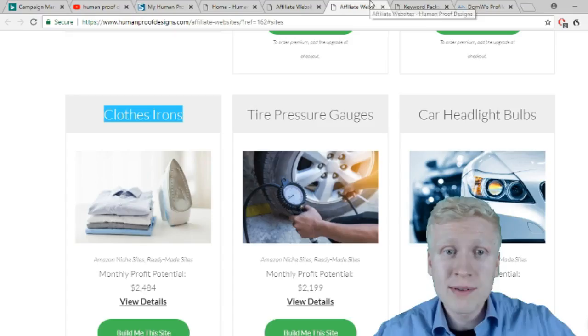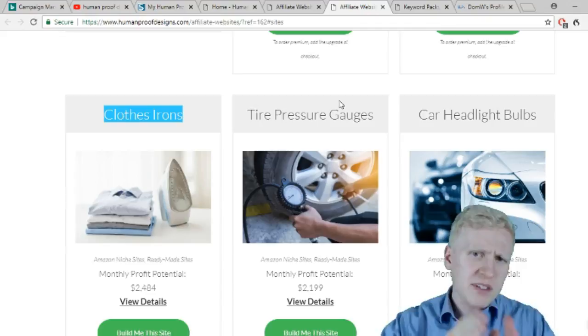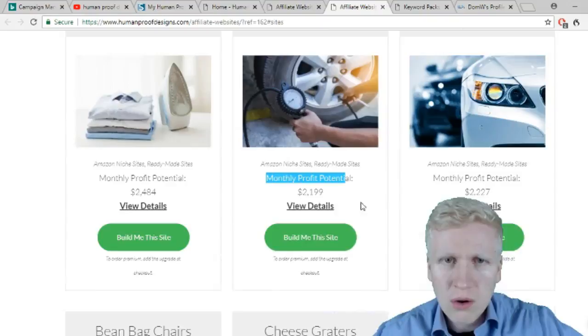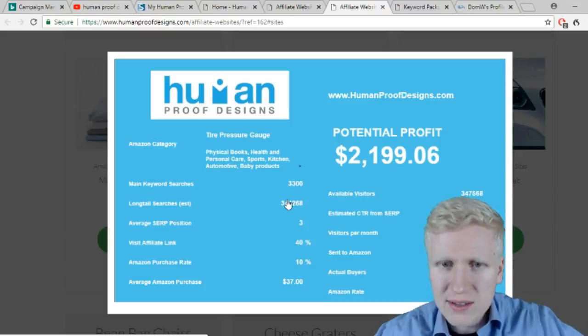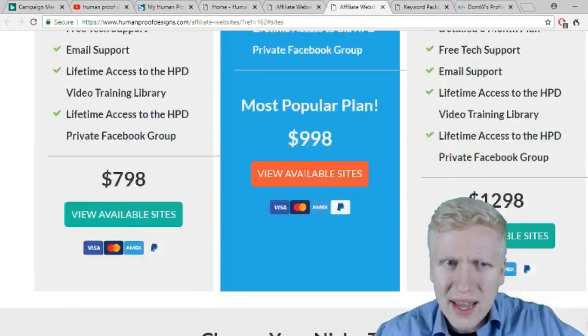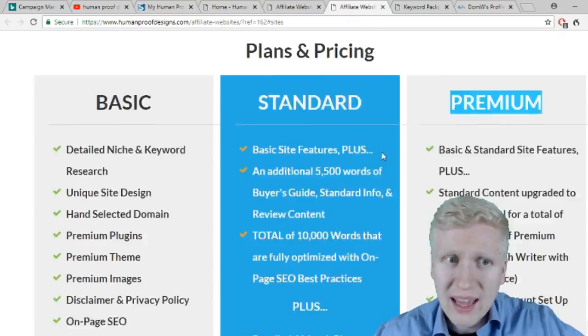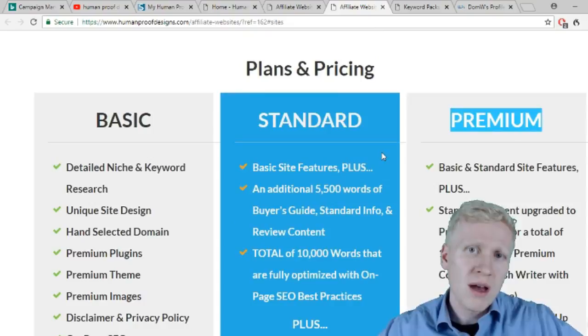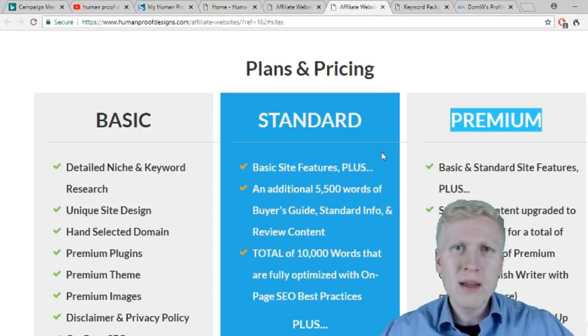For example, niches like tower fans or clothes irons — very specific, not something broad like a make money online website. They also show the monthly profit potential. They have made all kinds of research on keywords, search volumes, click-through rates, and more. They offer three different packages: basic, standard, and premium. This will help you get started with affiliate marketing faster, or if you're experienced, it speeds up building your online business empire.